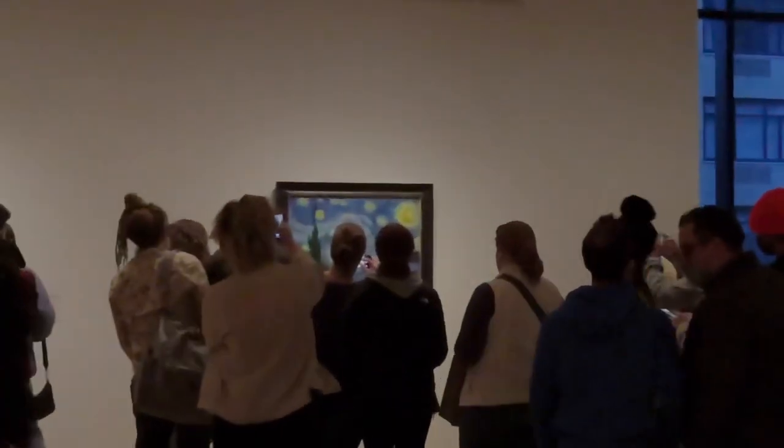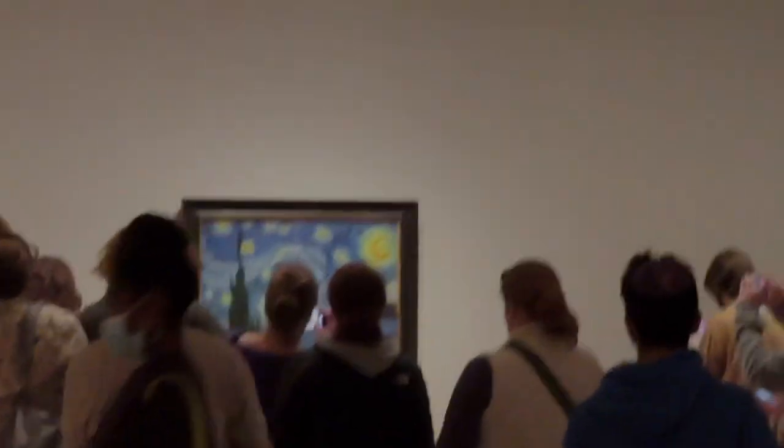And here is Van Gogh, obviously, because everyone is gathered around it.